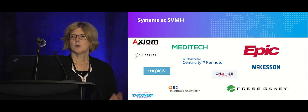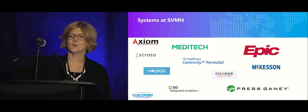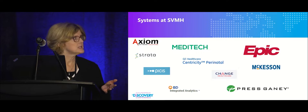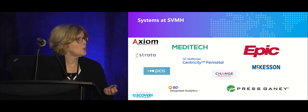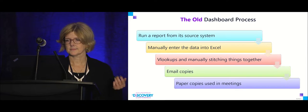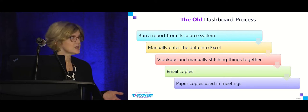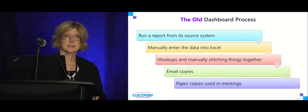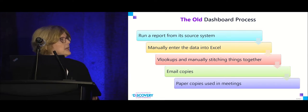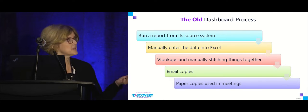We have multiple systems at the hospital: Meditech as the hospital EMR, Epic in our clinics, Pisces for OR, Centricity for OB, and multiple other systems across the enterprise. Our typical dashboard process was to run a report from its source system, possibly manually enter data into Excel, do V-lookups, manually stitch things together, and email copies — inevitably someone wants to change it, so the paper copy doesn't match the file.